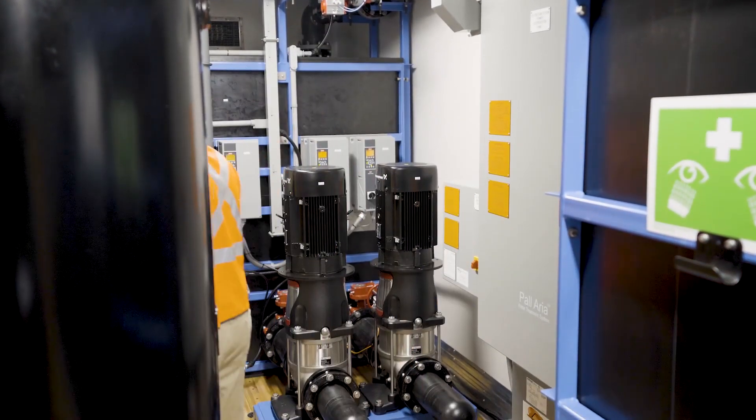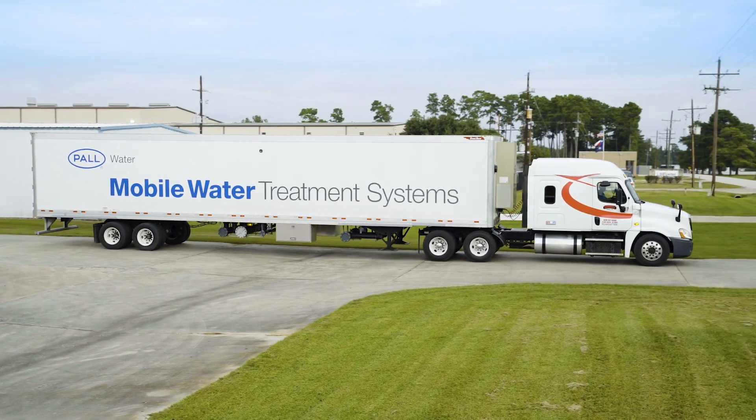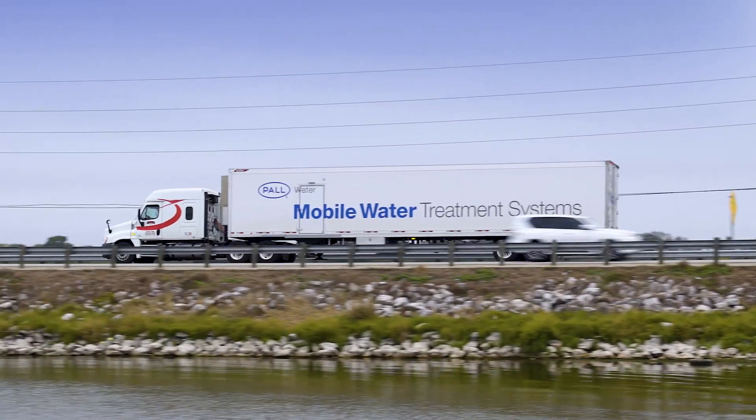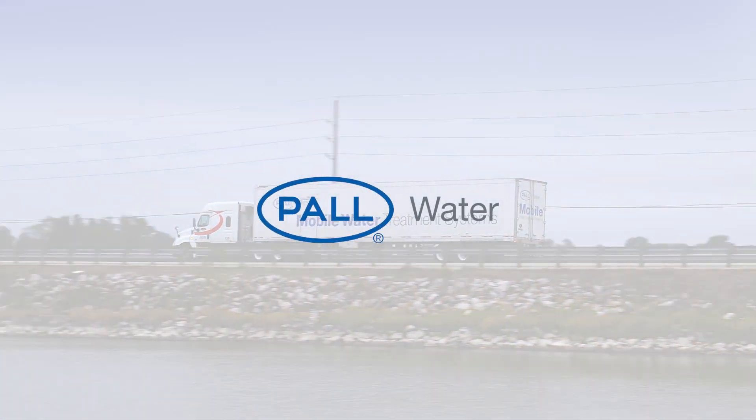The AriaFast T96 is reliable, easy to move and can be configured into virtually any step in the production process to treat your most challenging waters.